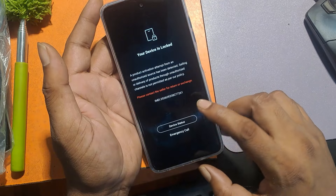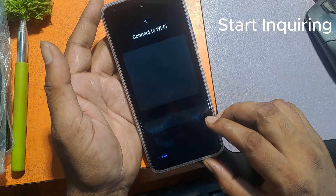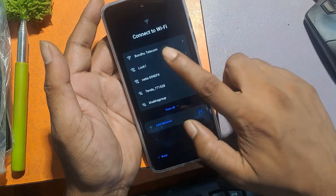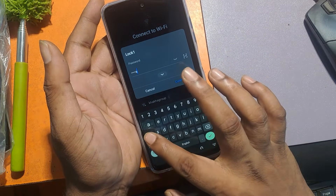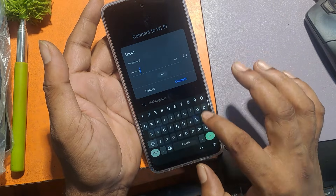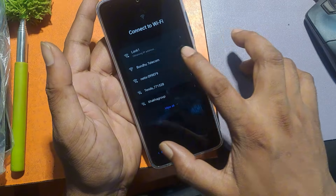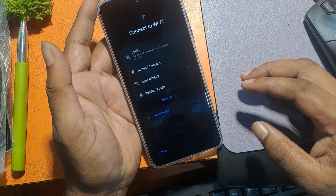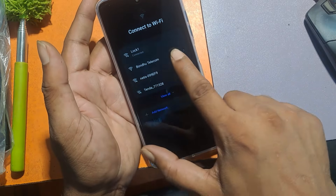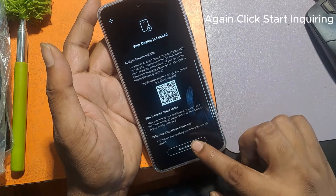Click Device Status. Start enquiring. Connect to any Wi-Fi network. Again, click Start Enquiring.